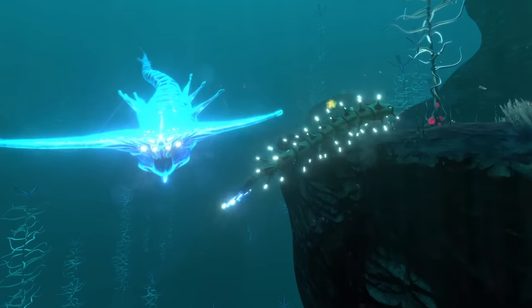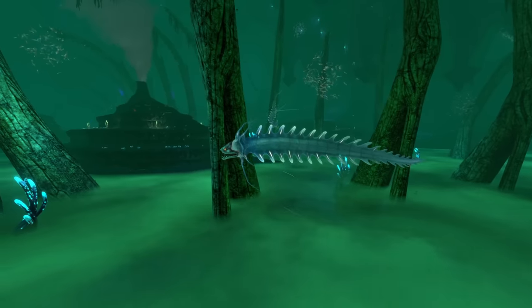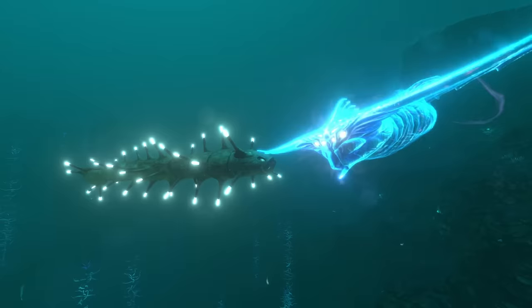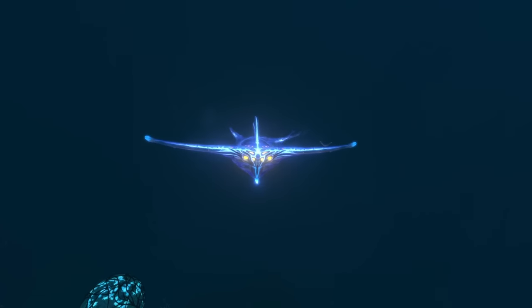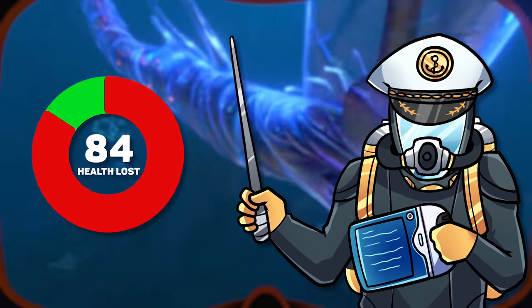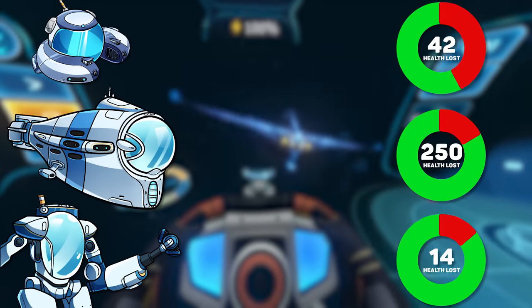Ghost leviathans are extremely aggressive and territorial, and will attack both human and native 4546B inhabitants without mercy. Although luckily for us, ghost leviathan attacks on humans do not seem to be for food — they're just incredibly antisocial and want you to stay out of their territory. If you do have the misfortune of running into a ghost leviathan, they will deal 84 damage to a human with a single bite, so it's recommended that you remain inside your vehicle if you have one, as this will offer you some protection against its powerful jaws.